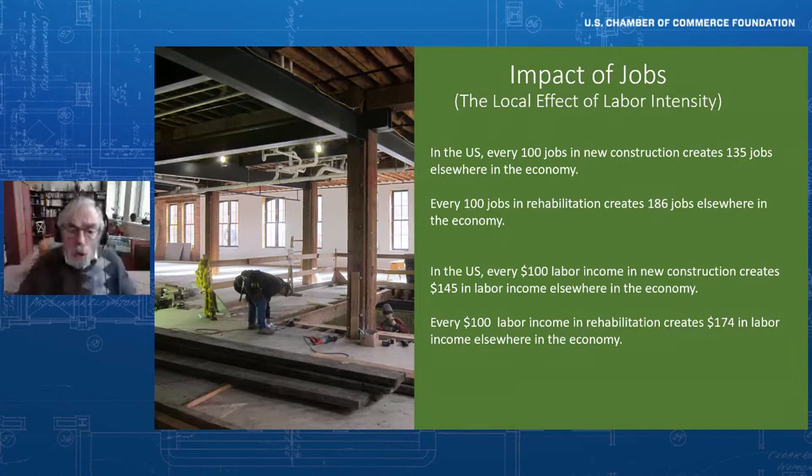It's not that we don't need new construction — of course we do. But in terms of impact on the local economy, for every hundred jobs created in new construction, there are another 135 jobs created elsewhere in the economy. But for every hundred jobs in rehabilitation, there are 186 jobs created elsewhere. Similarly, every hundred dollars in a new construction worker's paycheck generates $145 of labor income elsewhere, but a hundred dollars paid to a rehabilitation worker ultimately generates another $174 in additional labor income elsewhere. It's a huge spinning off of economic activity.